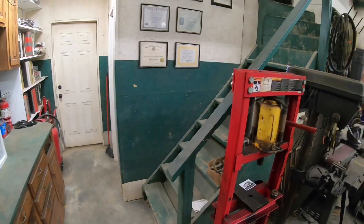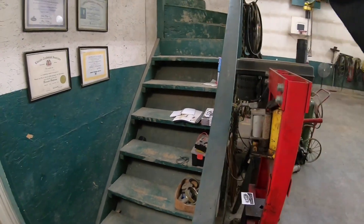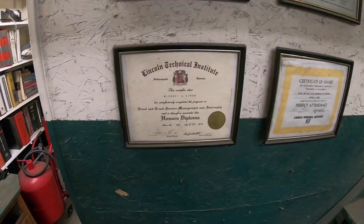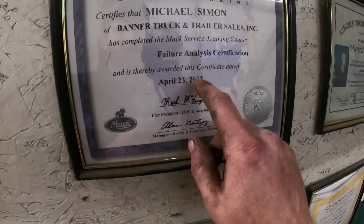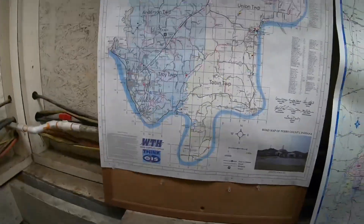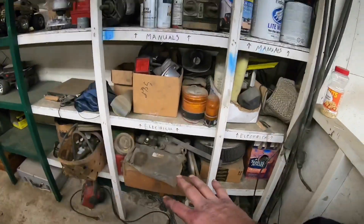This area used to have pull-down steps and was basically a storage or surplus parts room. I added these steps in later because the pull-down steps just absolutely sucked. Up here I've got my college stuff — degree, certificates, honors diploma, and my actual associates degree. There's a map of our county and all the ICF jobs I've done in the state.